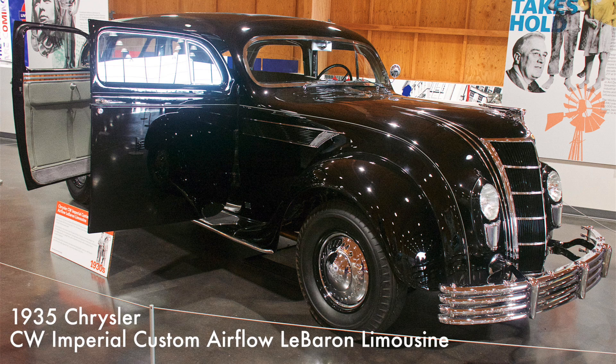The LeBaron Limo came with a 385 cubic inch straight-eight engine and was offered with both a three- and four-speed manual transmission. Only 70 LeBaron Limos were ever built over a four-year period, making this an extremely rare car.